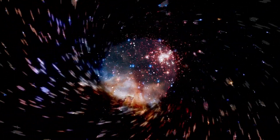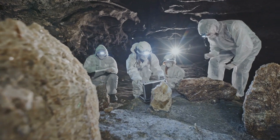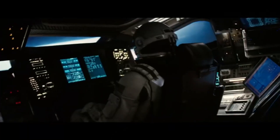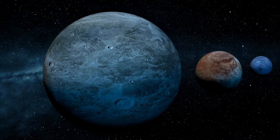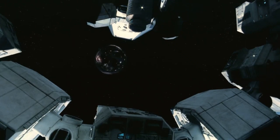This portrayal of time dilation in Interstellar drew the attention of many scientists. Most agreed that the movie correctly used the concept, but they also noted that it stretched the science to fit the story. In real life, a planet would have to be impossibly close to a black hole to experience such extreme time dilation. The gravitational forces would tear the planet apart long before it got close enough to slow time to the degree shown in the movie.